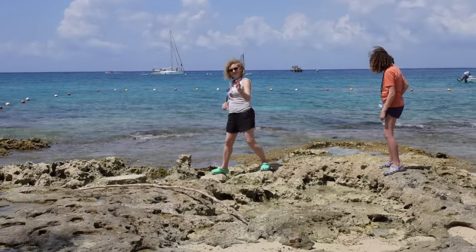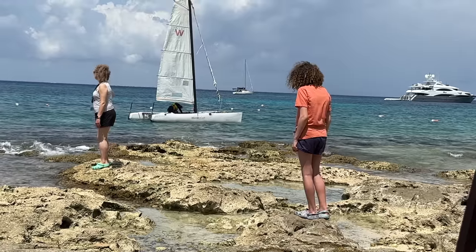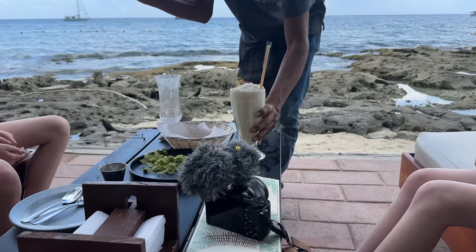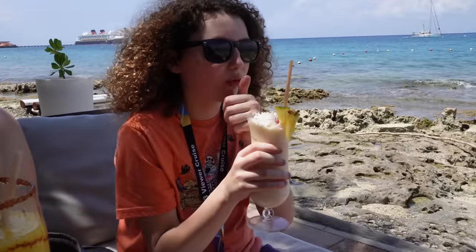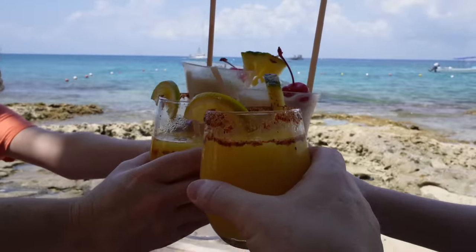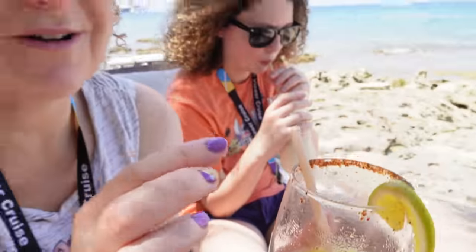Carrie and Alyssa are checking out tide pools, just looking for things. That's one of Alyssa's favorite things to do at the beach — if tide pools are around, that's where you'll find her. She loves exploring for little creatures. Our drinks have arrived! This mango margarita is absolutely delicious with the tajin salt rim. The girls got a virgin pina colada with shredded coconut on top. It's so good — the tajin on the mango margarita is so delicious.